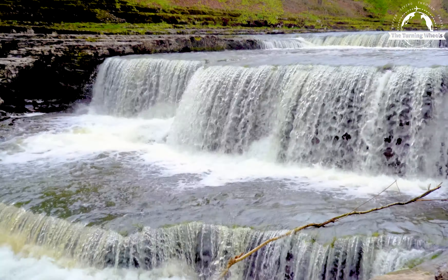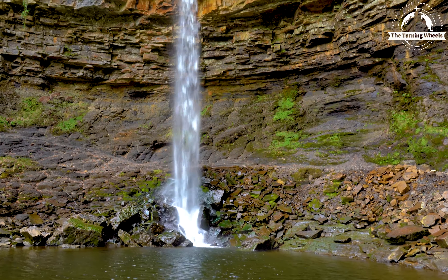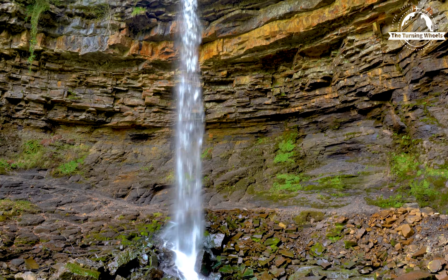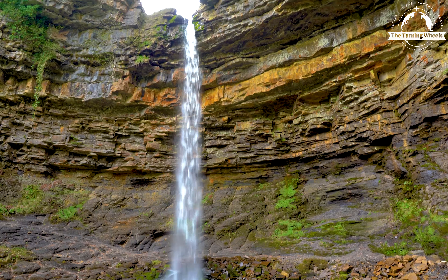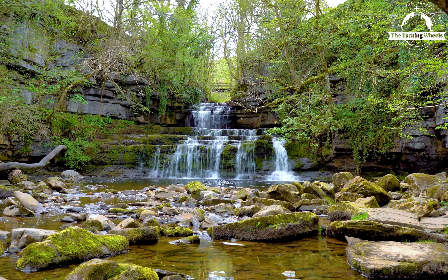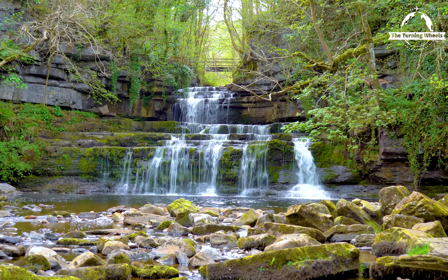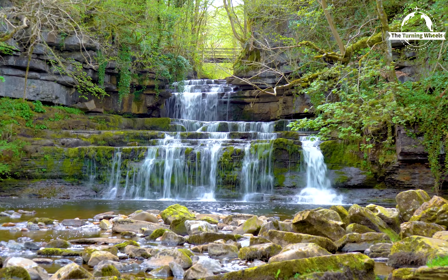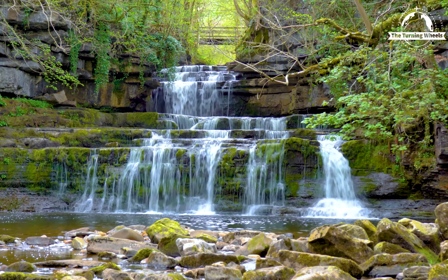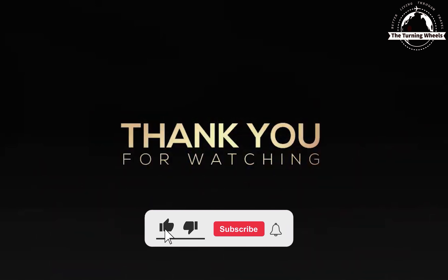With each waterfall, we have come face to face with nature's raw power and beauty. To fully savour the exquisite beauty of these waterfalls, I recommend visiting during spring; otherwise, you might encounter a scarcity of water during the summer months. Thanks for watching — we hope this video has inspired you to plan your own adventure here. Don't forget to hit that subscribe button and join our journey as we explore more hidden treasures around England.